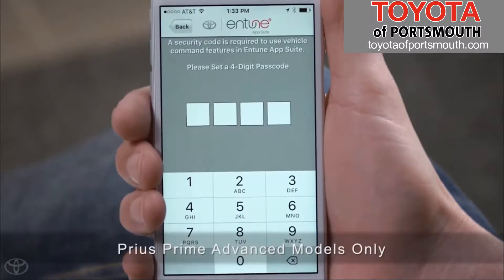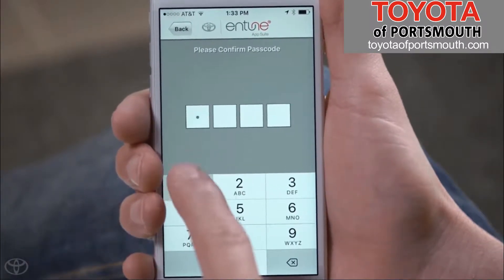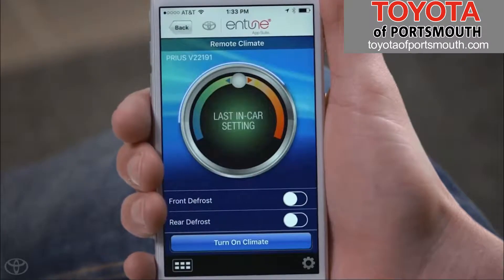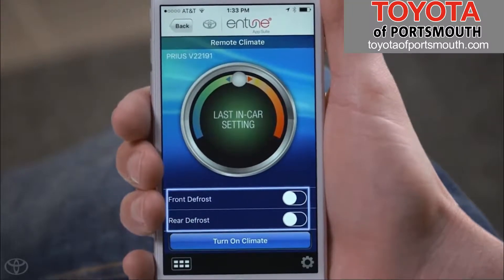When you select the remote climate app for the first time, you'll need to enter your four-digit passcode to use it. Once input, it takes you to the main screen where the climate controls' last in-car setting and the front and rear defrost settings are displayed.